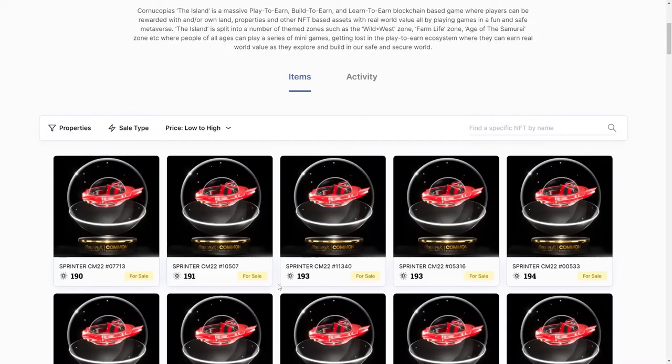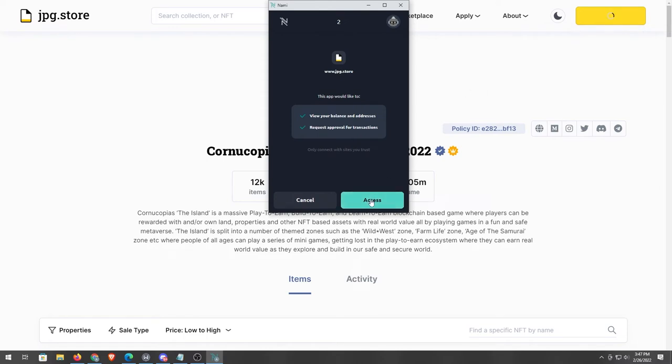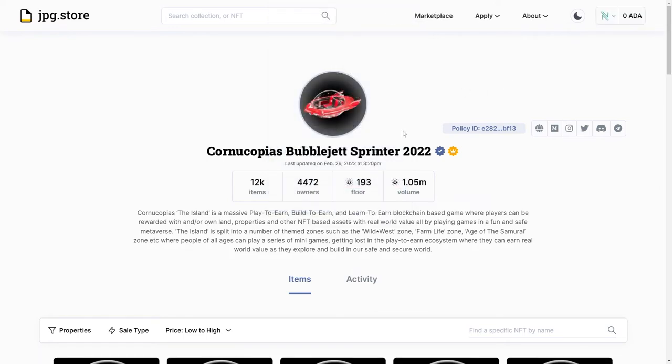If you're trying to buy one and you're not sure how to use the site — they accept multiple wallets. Hover over 'Connect Wallet' and you'll see they accept NAMI, CC Vault, and Flint. Just choose the one you have. I have NAMI, and if you've never used NAMI before, I'll leave a link in the description on how to use it and how to send money to a NAMI Wallet. Press on it and this window appears — press accept and you're connected to jpg.store.